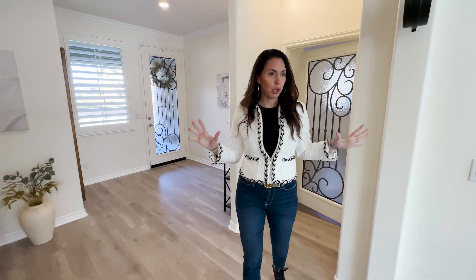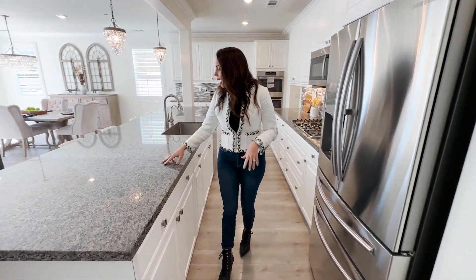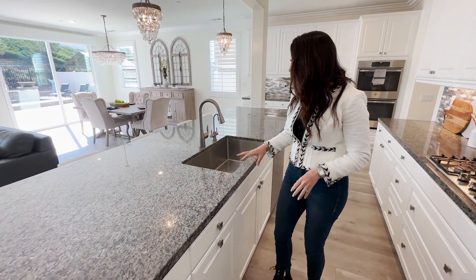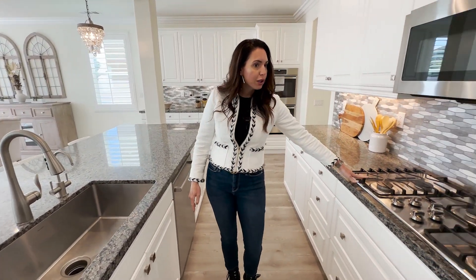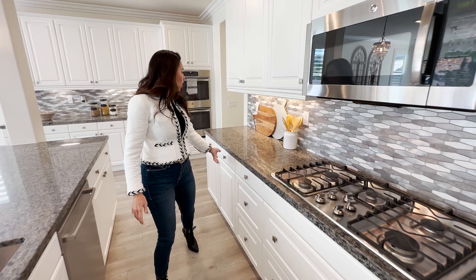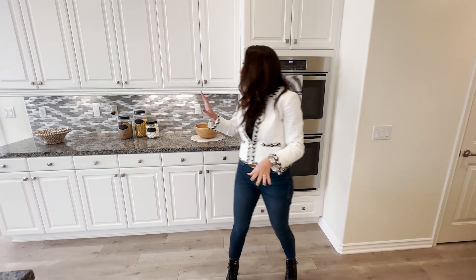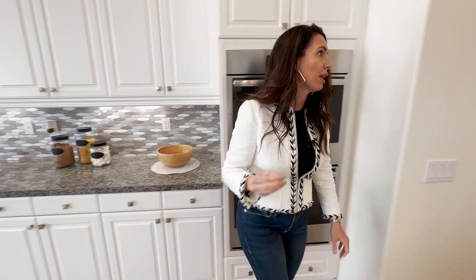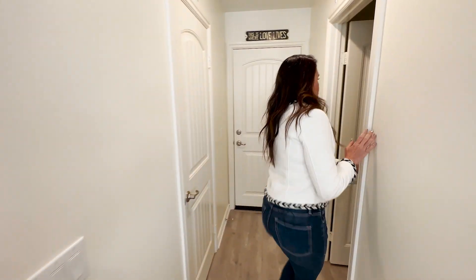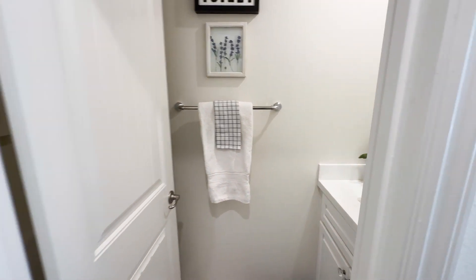The home is super upgraded with all the right touches. The gourmet kitchen is absolutely stunning — granite counters in a grayish, blackish, brownish tone, stainless steel reverse osmosis alkaline large sink, five burner stove, all stainless steel appliances, soft-close white cabinets, double oven, extra cabinets, and a beautiful backsplash. Everything's custom in this house. There's also a powder room — one of the four bathrooms — perfect for guests, located across from the pantry and the three-car garage.